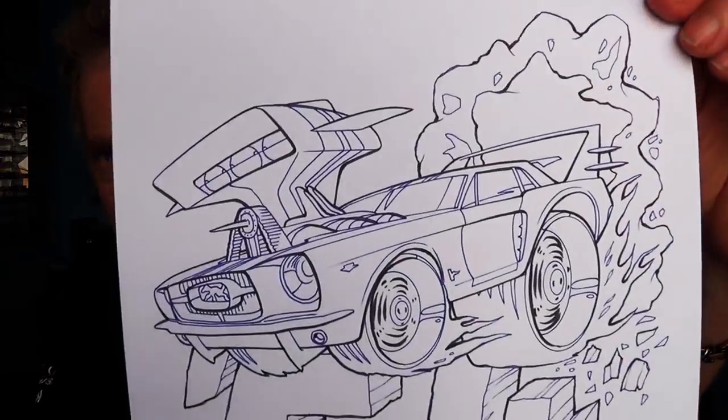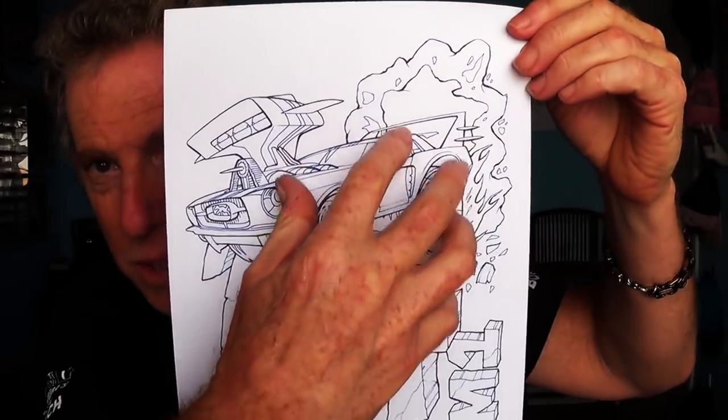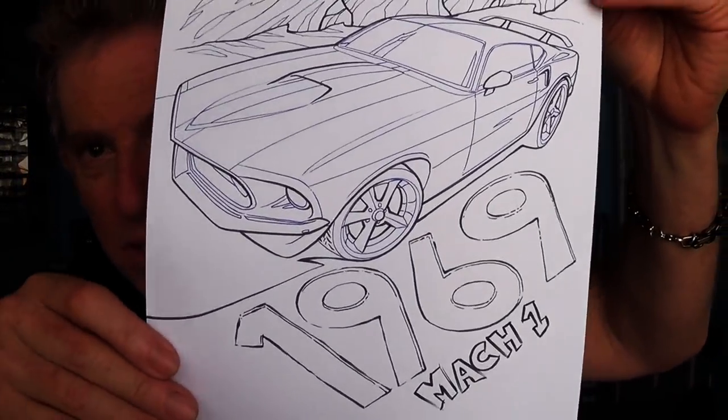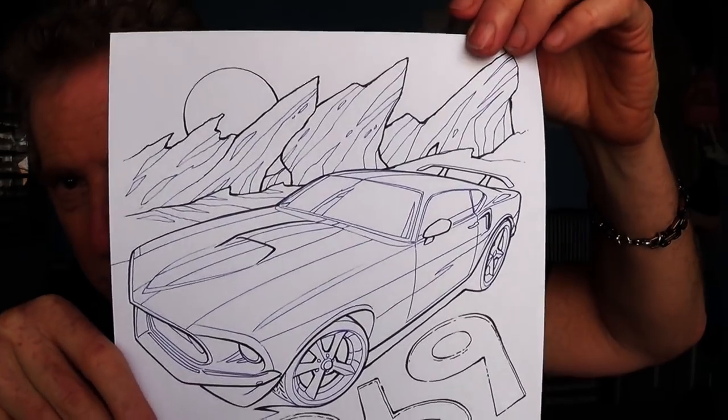Number two is a '64 — that's pretty sick looking. I think that can be a cool cover; once again, the image would be dropped down and the title up top. And number three is more of a static shot, but I think it's pretty cool — Kathy liked it a lot. This is a '69 Mach 1, kind of hanging out at Vasquez Rocks. That could be a neat cover.